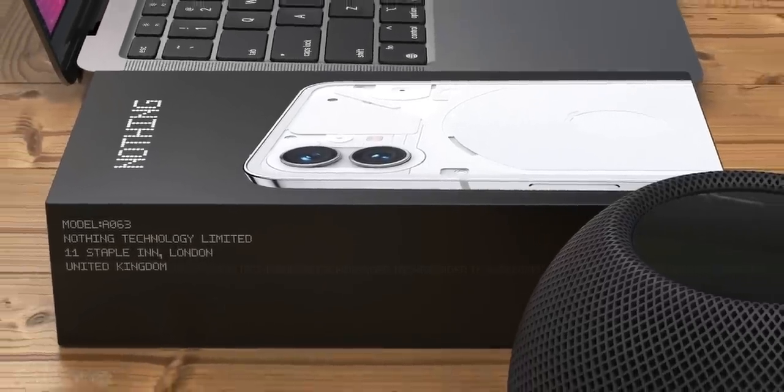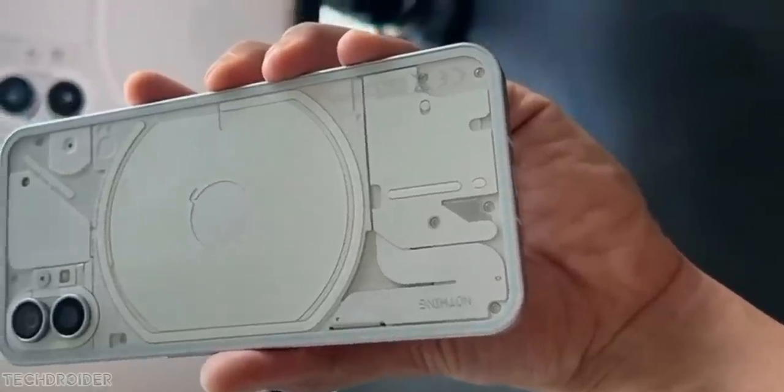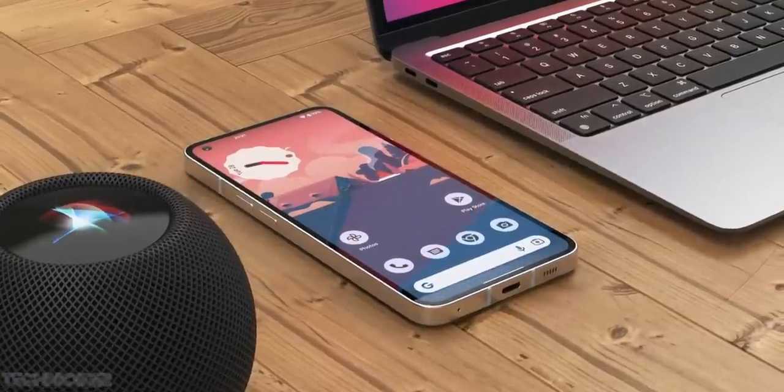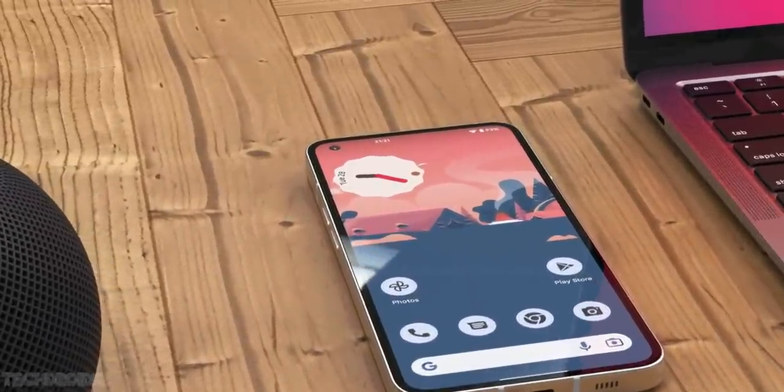The Nothing Phone 1 is going to be awesome for sure. The main highlight of this device is not just the design but Nothing OS, which is something OnePlus users were expecting from Oxygen OS. Now huge news coming in.